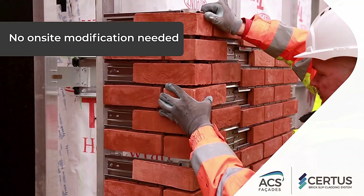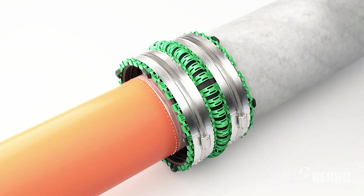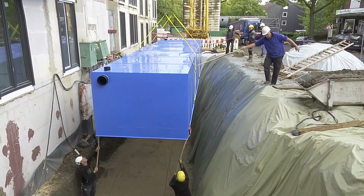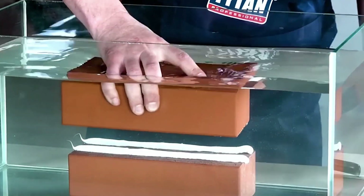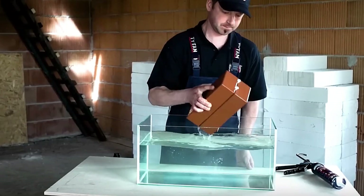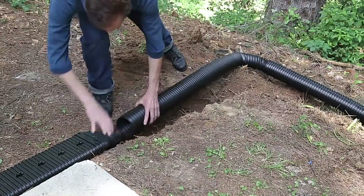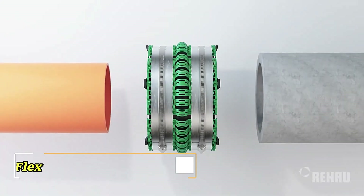Welcome to Construction Technologies, where we dive into the cutting-edge innovations transforming the construction industry. From advanced materials and sustainable practices to smart tools and digital solutions, we'll explore how technology is revolutionizing the way we build. Join us as we uncover the latest trends, meet industry pioneers, and see real-world applications of groundbreaking tech. Get ready to build a smarter, more efficient future.